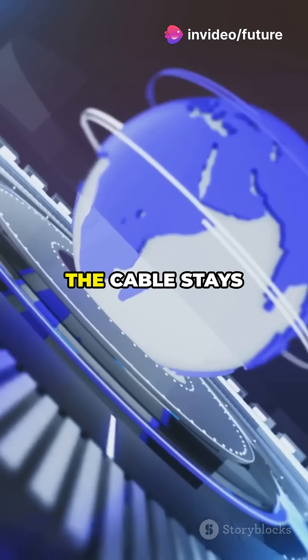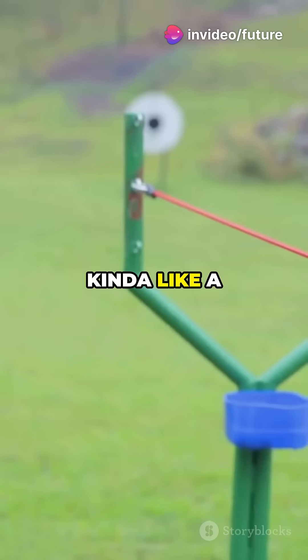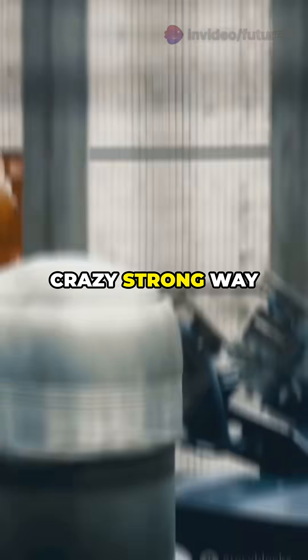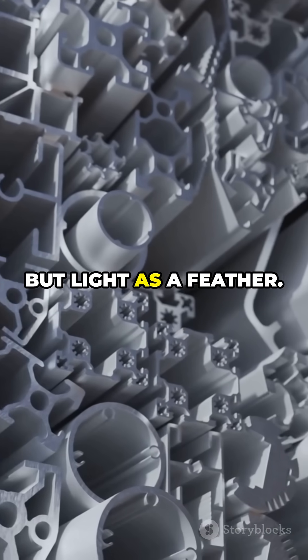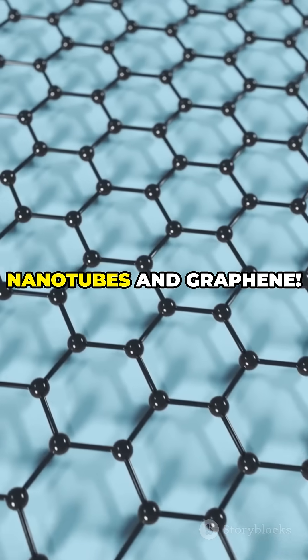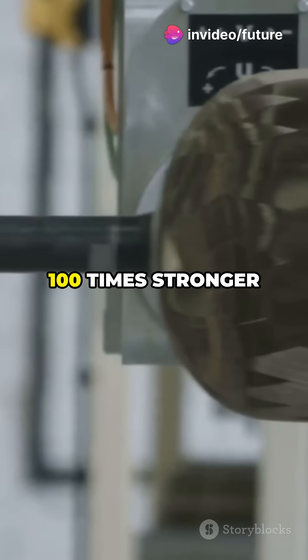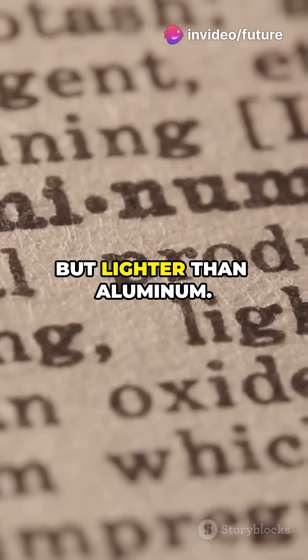As Earth spins, the cable stays tight and straight, kinda like a slingshot being spun around your head. Here's the catch — the cable needs to be crazy strong, way stronger than steel, but light as a feather. Enter carbon nanotubes and graphene. These futuristic materials are about 100 times stronger than steel, but lighter than aluminum.